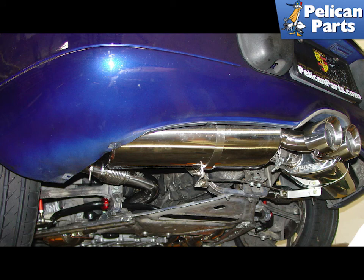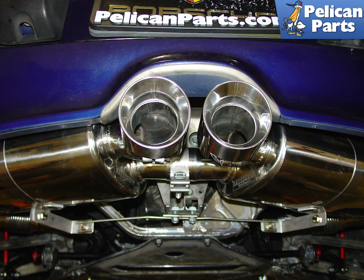Here is a shot of the completed unit with all of the brackets installed. The new tailpipes are dramatically different from the stock muffler, and the sound that comes out matches the look.